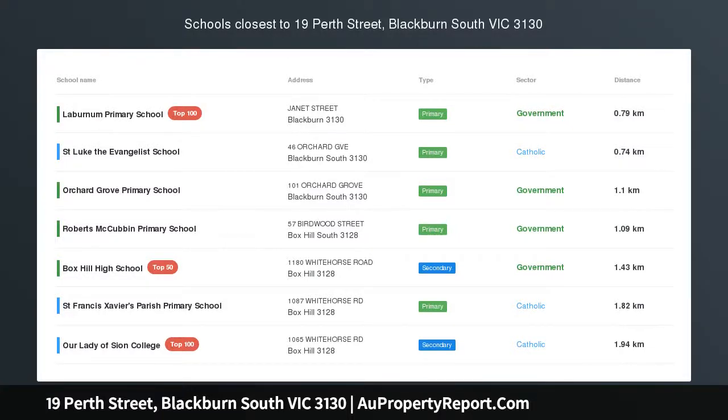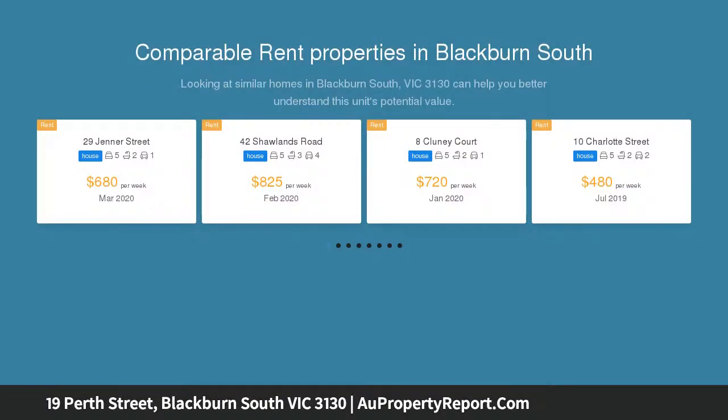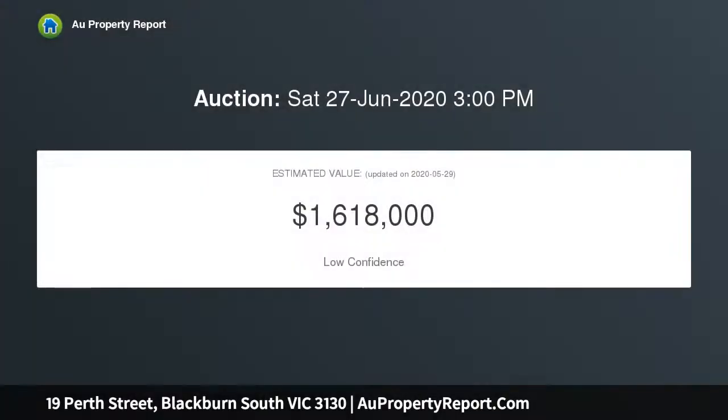I am glad to introduce property 19 Perth Street, Blackburn South, Victoria 3130. Beyond comparison, above the competition, located in the heart of Box Hill High School zone, this elegant yet humble dual level weatherboard home is a shining example of brilliance.